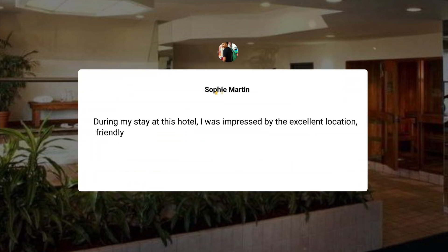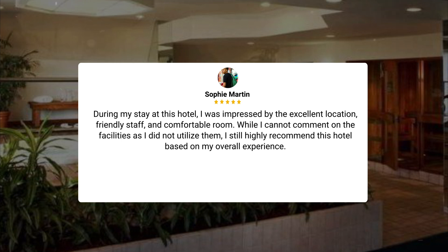During my stay at this hotel, I was impressed by the excellent location, friendly staff, and comfortable room. While I cannot comment on the facilities as I did not utilize them, I still highly recommend this hotel based on my overall experience.